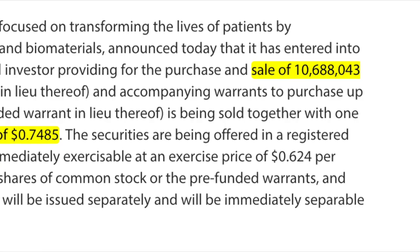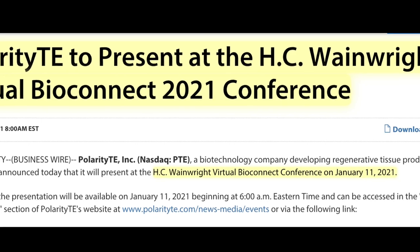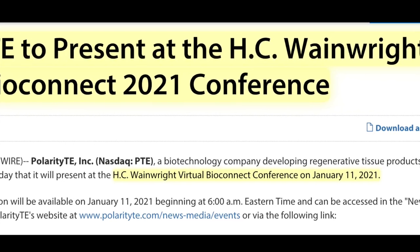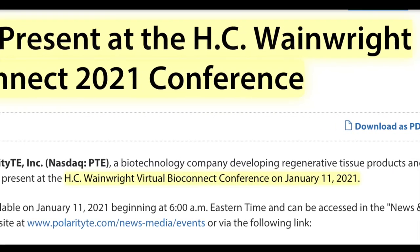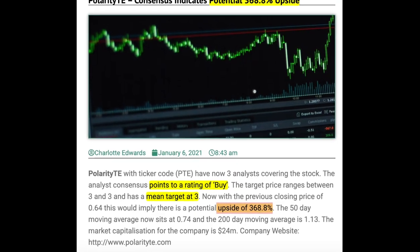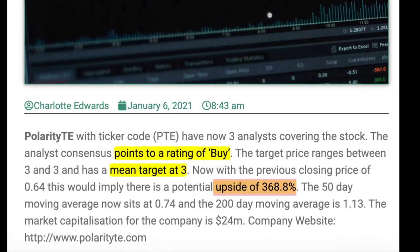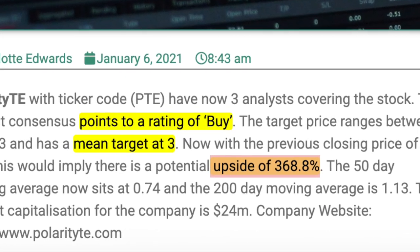It is good that Polarity TE is raising capital to expand the product. On January 5th, they announced they will give a presentation at the HC Wainwright Virtual BioConnect 2021 conference, with the conference call taking place on January 11, 2021. There are three analysts covering this stock and they have stated it could potentially go up to three dollars.